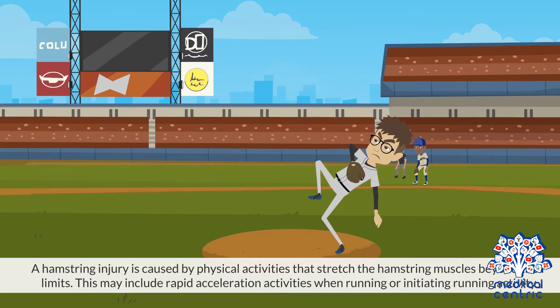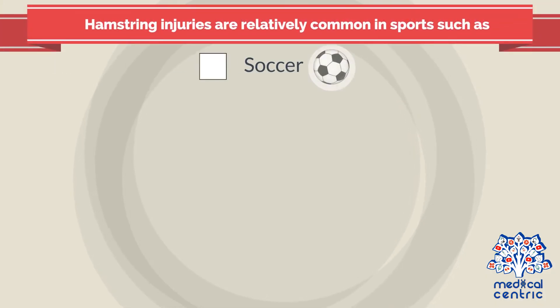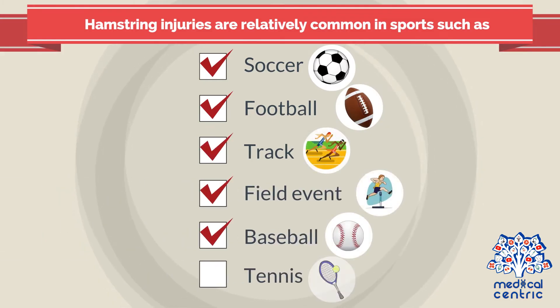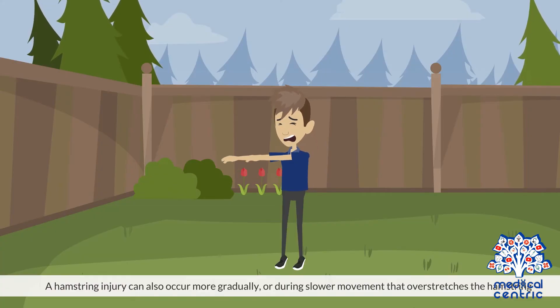A hamstring injury is caused by physical activities that stretch the hamstring muscles beyond their limits. This may include rapid acceleration activities when running or initiating running activity. Hamstring injuries are relatively common in sports such as soccer, football, track and field events, baseball, and tennis. A hamstring injury can also occur more gradually or during slower movement that overstretches the hamstring.